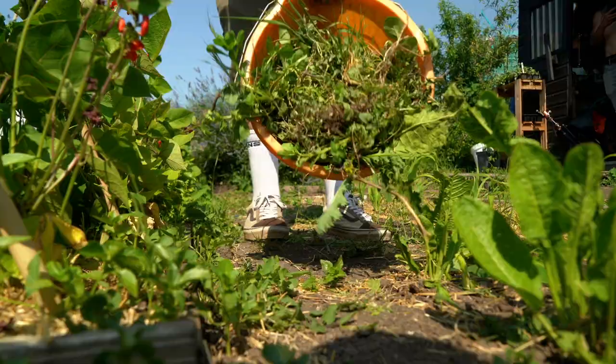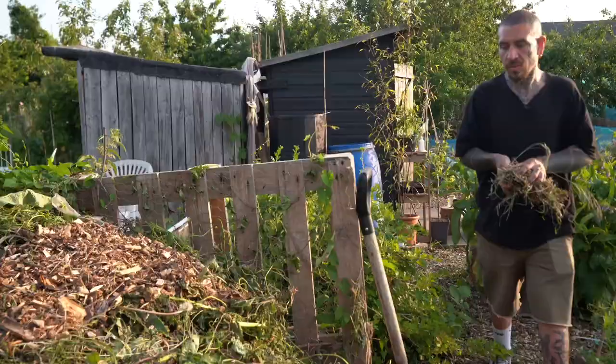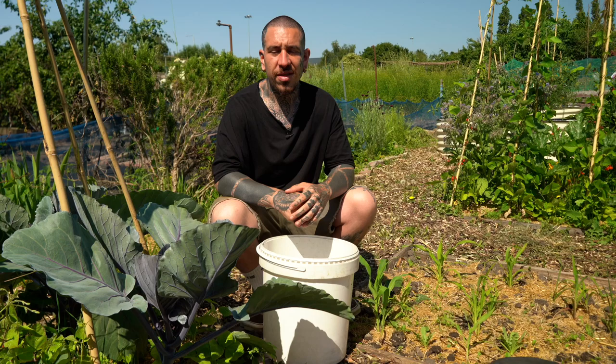If you're unsure about adding weeds to your compost — like bermuda grass — you can simply pick them up from your garden and leave them out under the scorching sun until they're fully dry. Once they're dry, you can then add them to your compost as they are completely dead and won't invade your compost pile.